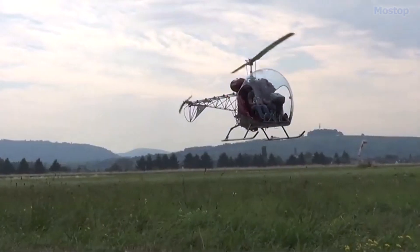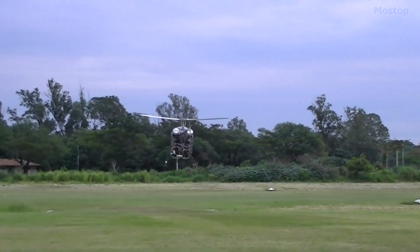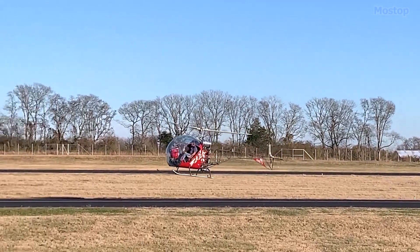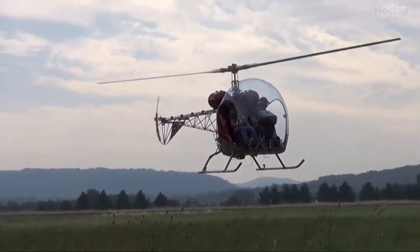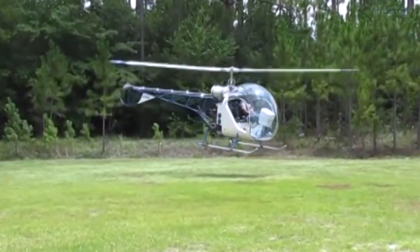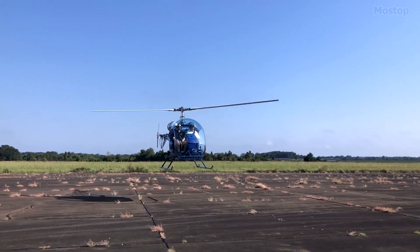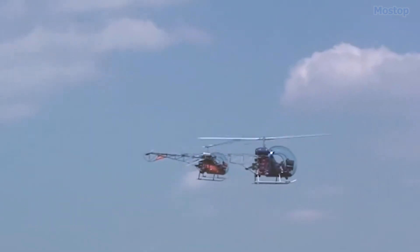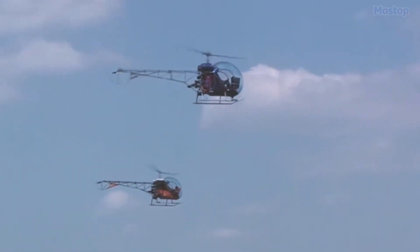The Safari 400 is equipped with a two-bladed main rotor that contributes to its efficient flight capabilities, along with skid landing gear that allows for easy takeoffs and landings on various surfaces. The structure of the aircraft is primarily constructed from welded 4130 chromoly steel tubing, ensuring durability and strength while keeping the weight manageable.